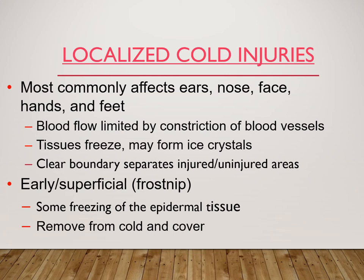Localized cold injuries: if you think about the blood that's being shunted, it's being shunted from the ears, nose, face, hands, and feet. People can live without these appendages — they're not life-saving organs. What the body wants to do is restrict blood flow to save the core: the gut, heart, lungs, and brain. The blood that's been shunted to the periphery now has no heat source, so you'll see a lot more injuries to those appendages. You might see almost a demarcation line — a clear boundary that separates injured and uninjured areas.